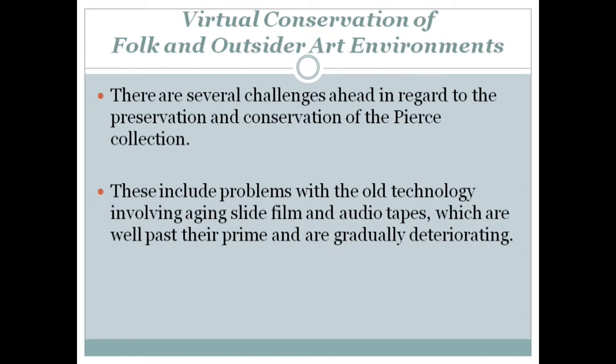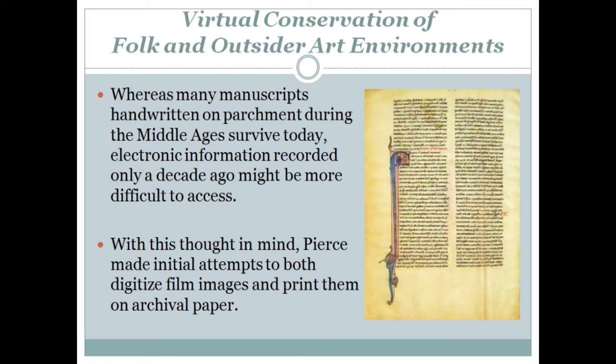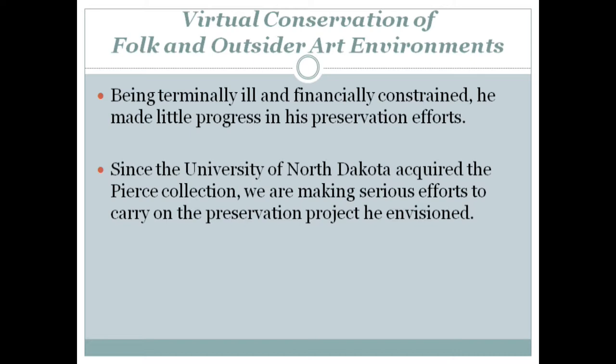There are several challenges ahead in regard to the preservation and conservation of the Pierce collection. These include problems with the old technology involving aging slide film and audio tapes, which are well past their prime and are gradually deteriorating. During the last few years of his life while struggling with terminal illness, Pierce made efforts to digitize his slide images. But he also realized the pitfalls of the new technology and the false hope it suggests to many people who believe that it offers eternalness. Whereas many manuscripts handwritten on parchment during the Middle Ages survive today, electronic information recorded only a decade ago might be more difficult to access. Being terminally ill and financially constrained, he made little progress in his preservation efforts.